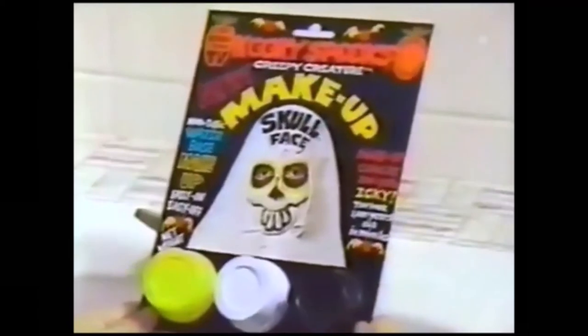What strange creatures are lurking in the night? Oh, skull face! Mummy face, too! Oh, cool face! What a frightful sight! Yes, Mom, this Halloween, your kids can have fun creating their own scary disguise with Kooky Spook's makeup.